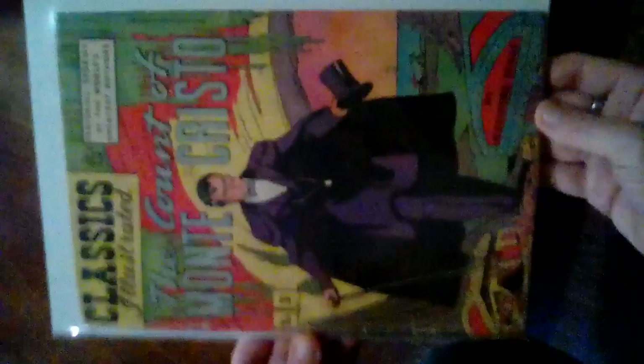Alright, let's get started. There's the Count of Monte Cristo, issue number three. I'll try to go through these fairly quick since there are 105 of them. Issue number five: Moby Dick. Number six: A Tale of Two Cities.